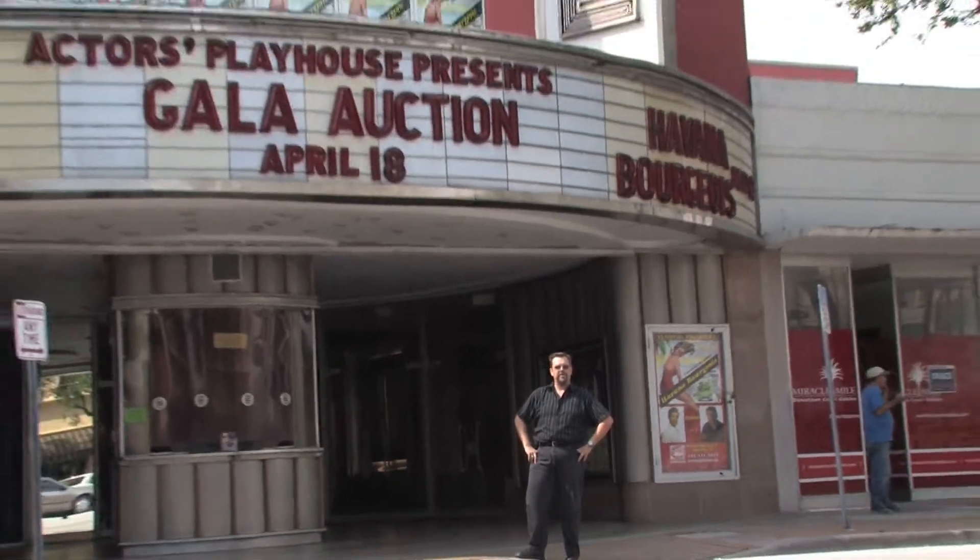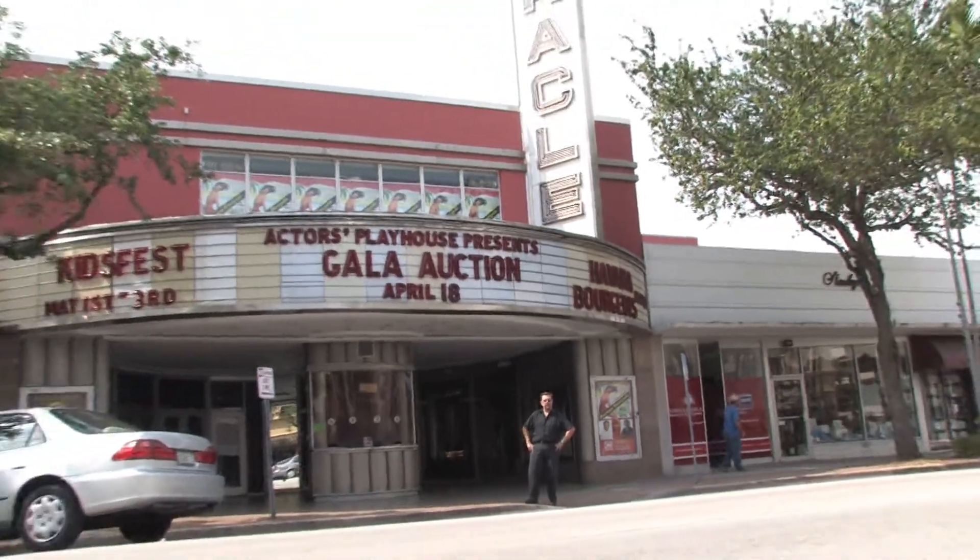Hi, my name is Carl Wasteland and I'm Production Stage Manager here at Actors Playhouse at the Miracle Theater in Coral Gables, Florida. In this clip we're going to talk about theater lighting design. Now at the Actors Playhouse here we have a wonderful lighting designer by the name of Patrick Tennant.